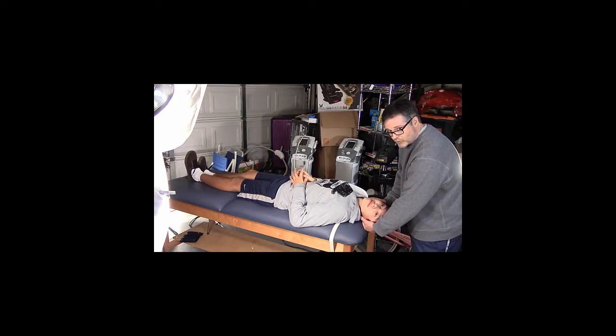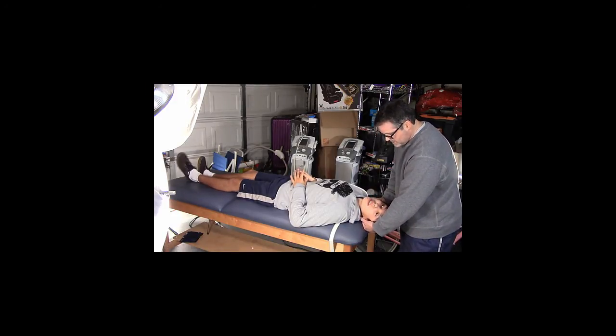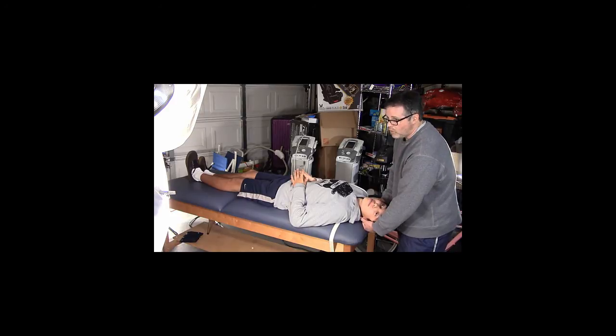The nystagmus is beating upward and it's got a torsional component to it. But after another 15 to 20 seconds — how do you feel now? Much better. Now I'm going to hold him in this position, because now we've got the stones farther along, but they're not to home base yet. The name of the game is to get the stones back to the utricle — that's where the stones are created — so we need to get them back in there.